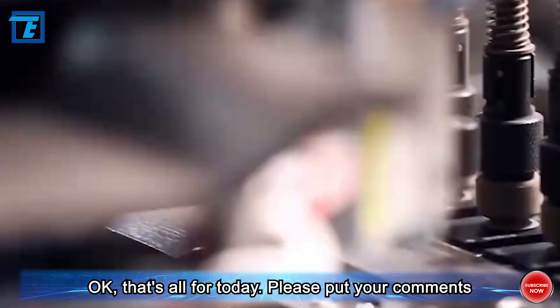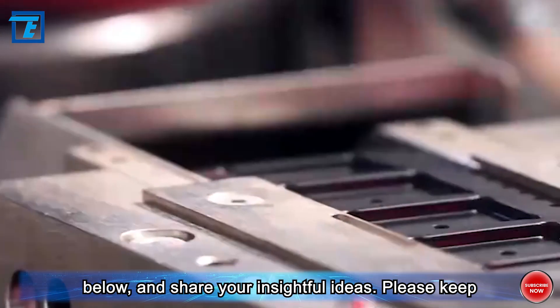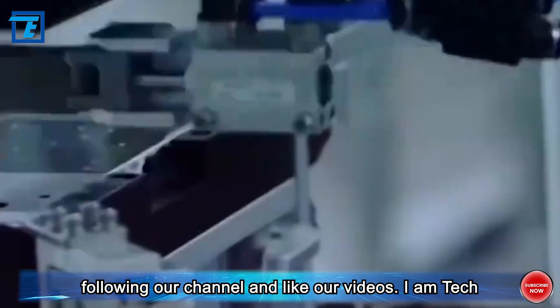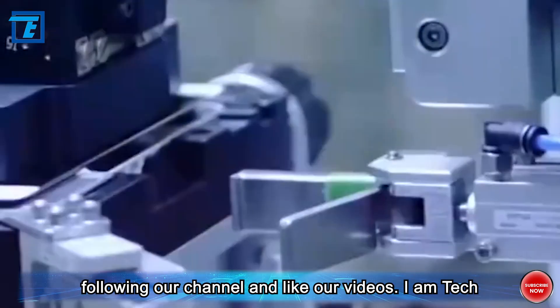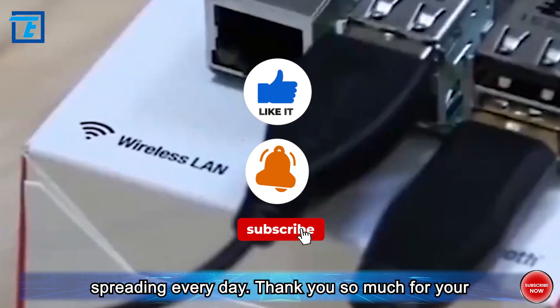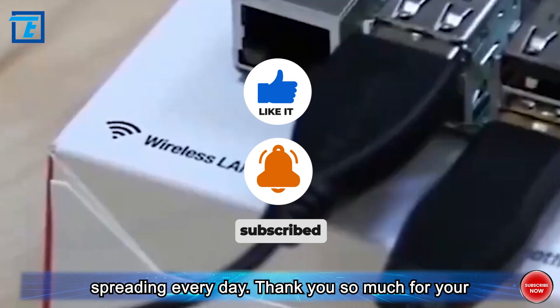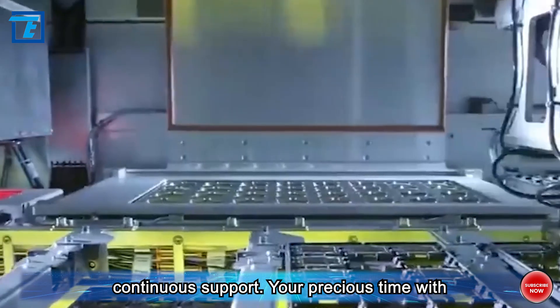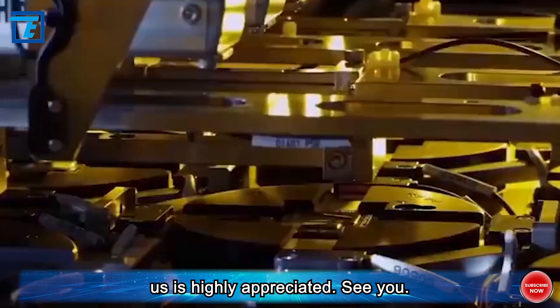That's all for today. Please put your comments below and share your insightful ideas. Keep following our channel and like our videos. I am Tech Teller — the person to tell you the opinions worth spreading every day. Thank you so much for your continuous support; your precious time with us is highly appreciated. See you!